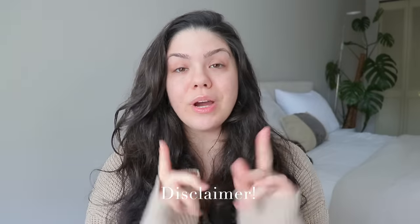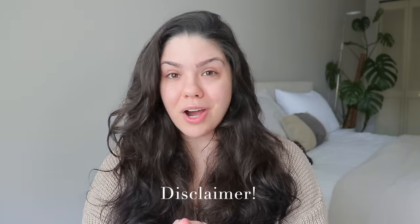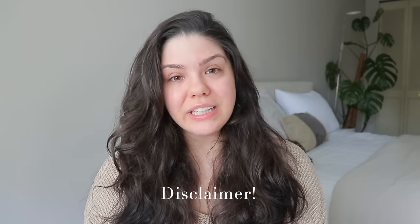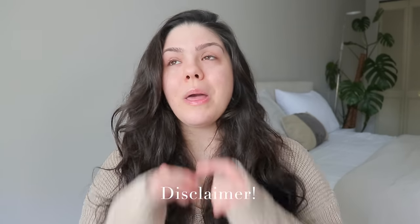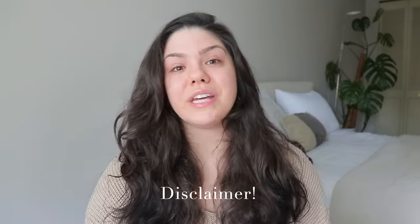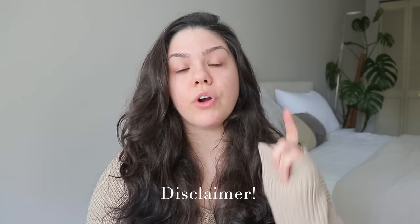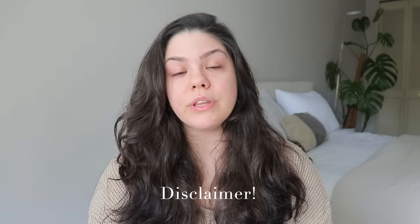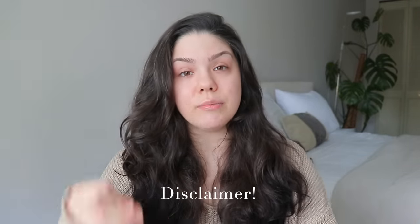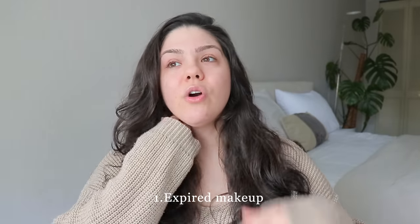Before getting into the video, I want to say that I know this might come off as repetitive, because I have done this video many times before. This is just an updated version with a few new things added to the list. This video is mainly for new subscribers and people that are just starting to adopt a minimalist lifestyle, so please keep that in mind in the comment section.